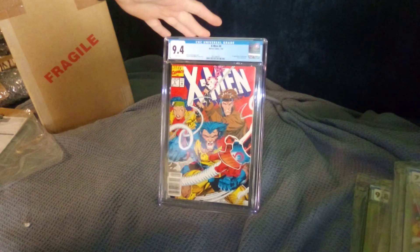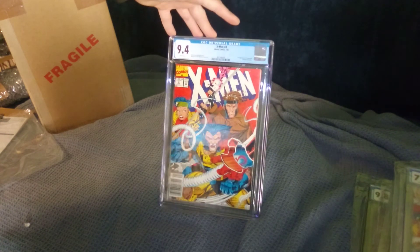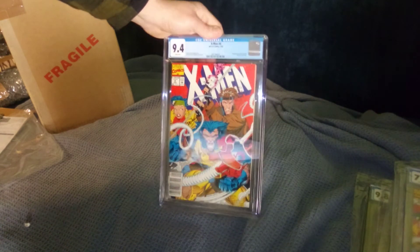Luckily CGC has hired on some new help. They've changed the turnaround times to about four or five months instead of twelve or thirteen months. We got another X-Men number four — at least this one was a 9.4. Maybe worth about a hundred bucks, we'll see what it goes for. Newsstand cover too. That's too bad — 9.4 on number four, first appearance of Omega Red.